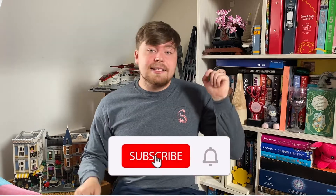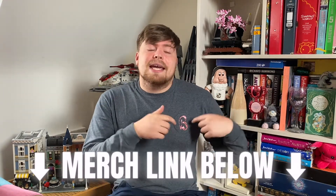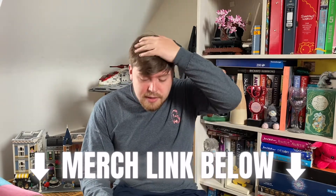Before we get into the video, hit the like button and subscribe if you're new. Tell me down in the comments what sets and themes you like and what sets you really want to buy. Merch is in the description below — it's leaving June 24th, so get it while you can.